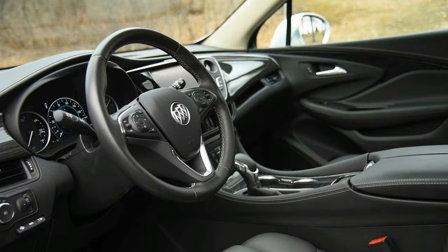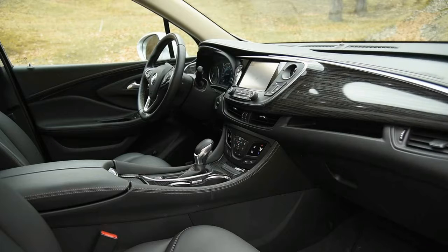Standard features include eight-way power front seats, a 4.2-inch driver information display, push-button start, rear park assist, and a programmable power liftgate, further proving its value.